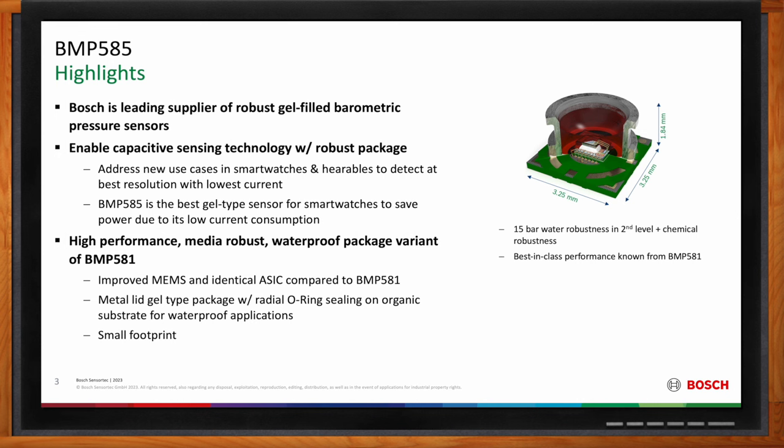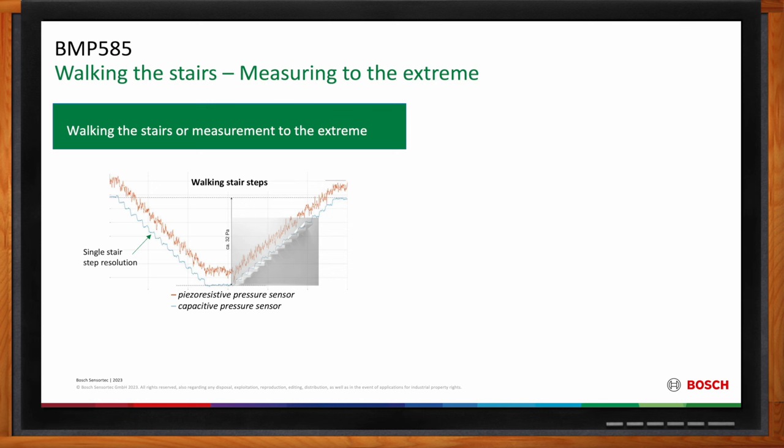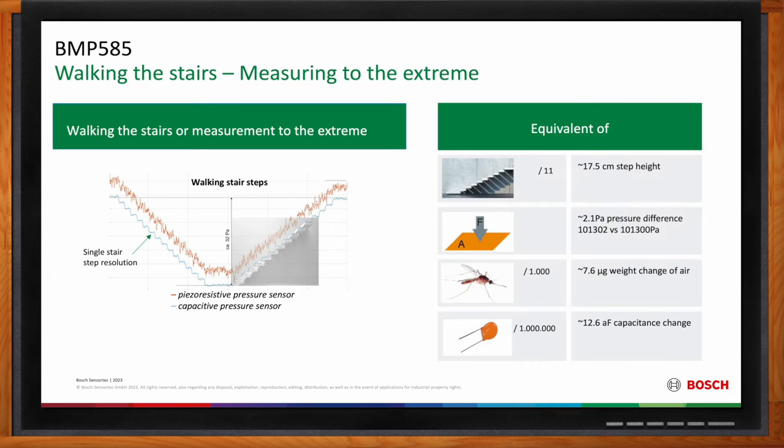When you measure walking up and down stairs, we can compare piezo-resistive and capacitive sensor technology. The new sensor shown as the blue curve demonstrates very impressive performance. One stair is 17.5 centimeters, which is roughly 2.1 Pascal, corresponding to a mass difference of only 7.6 micrograms of air — equivalent to one thousandth of the mass of a mosquito. The sensor experiences a capacitance change of only 12.6 attofarads, with a charge difference of only 60 electrons. This is really impressive.